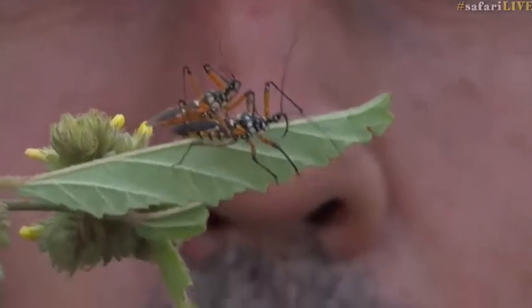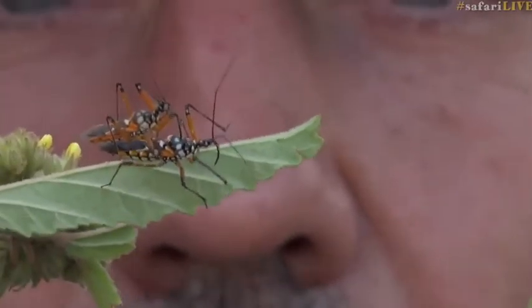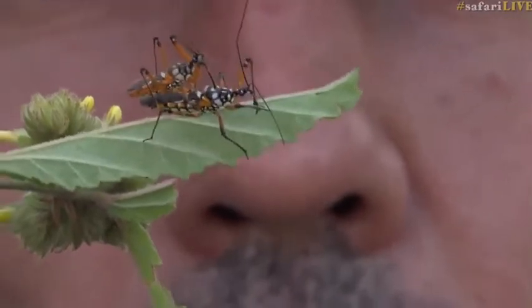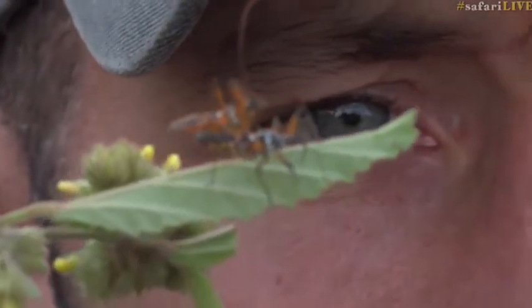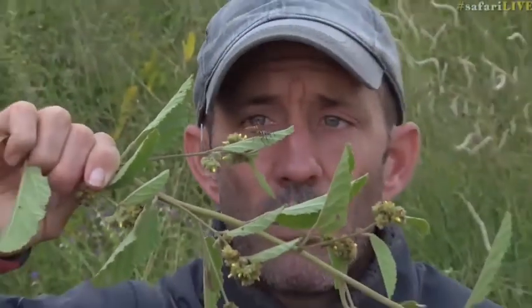They've got a nasty sharp proboscis which they'll stick into you. I've never been bitten by one, but I'm assured that it is extremely painful.